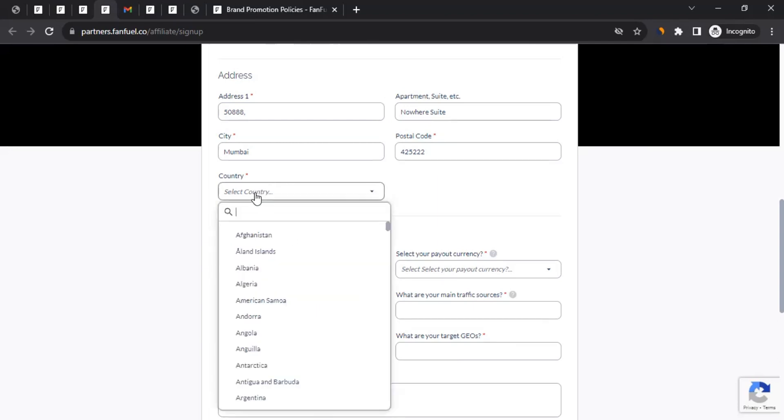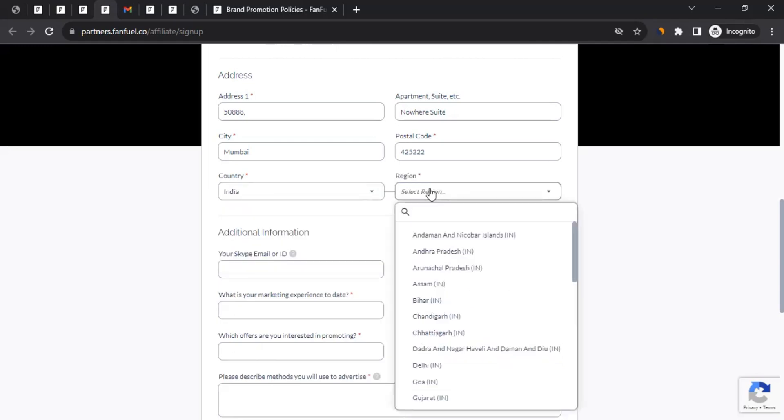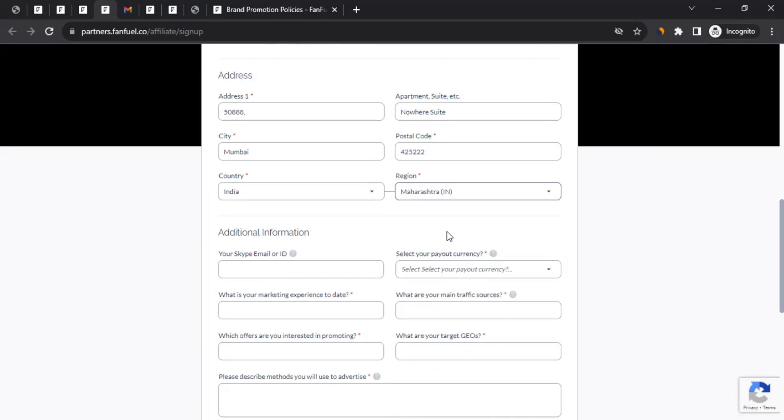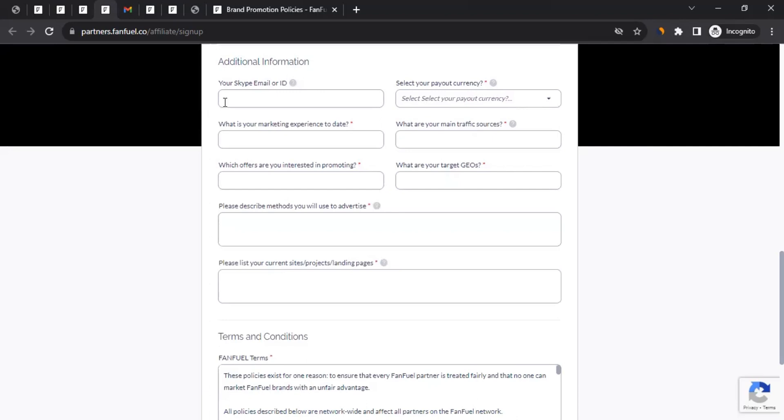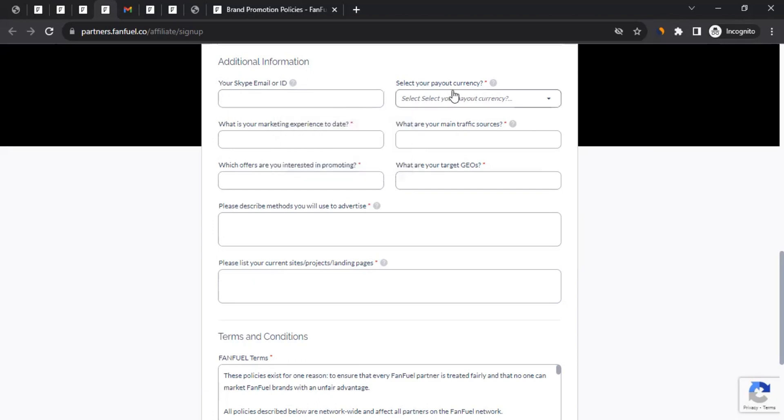After entering your address, select your country from the dropdown. Then select your region — basically your state or province. You can also provide additional information like a Skype ID or email, or leave it blank. Then select your payout currency — for example, USD — whichever you prefer.